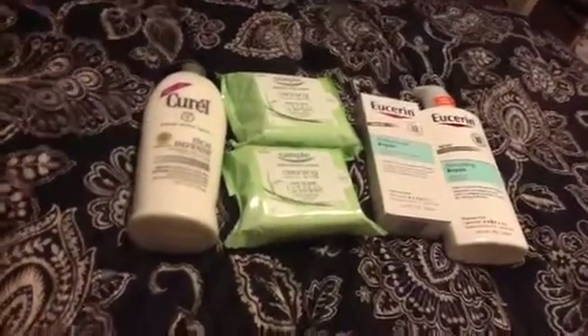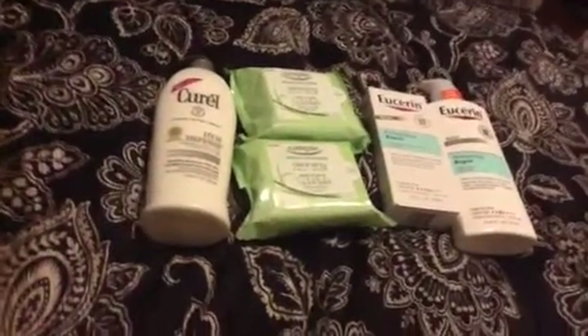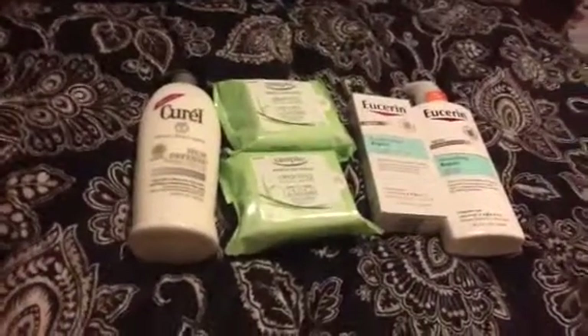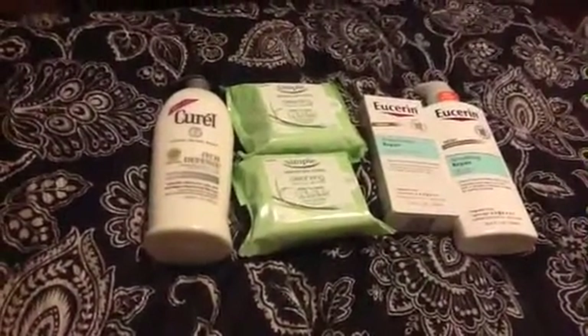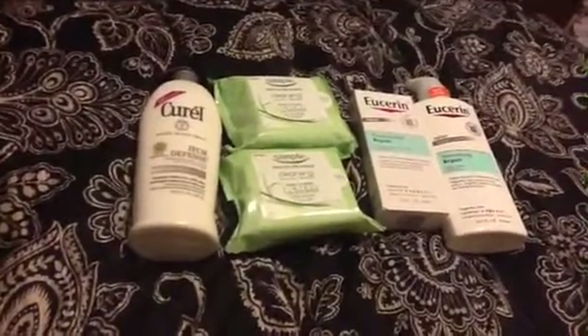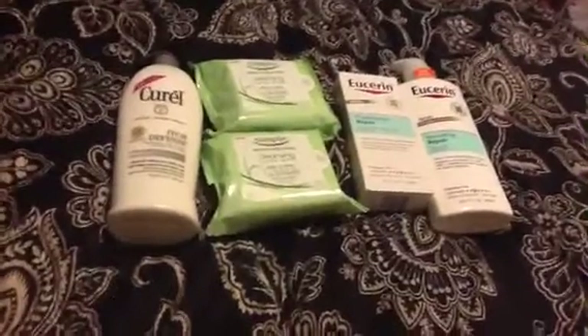To get my total up to use another $4 off $20, I picked up this Curel here. It's a really good product — I'm actually giving it as a gift because someone asked for it. They said they wished they had another one, so I thought I'd pick it up. It was on sale this week for $6.99, normally around $8, which is a lot, but I needed it to get my total up anyway.